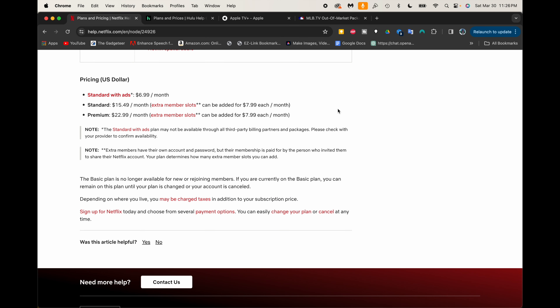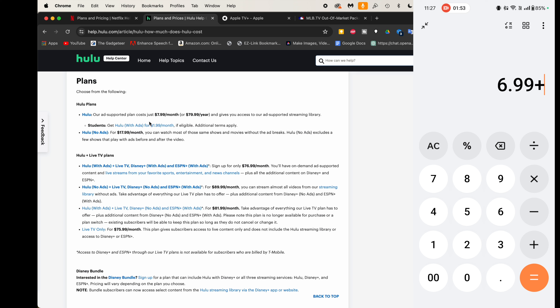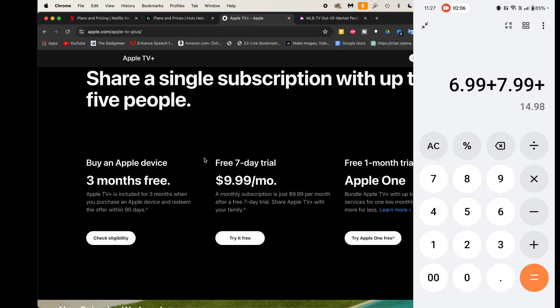We'll start with Netflix. They have the lowest tier — Netflix with ads — which is $6.99, and I believe that's the tier you get for free. Anything above that you just pay the difference. So we're starting at $6.99. Next is Hulu, which has an ad-supported tier at $7.99 a month. Then Apple TV Plus at $9.99 a month. We're already at $24.97 — just about $25 a month saved just from T-Mobile.